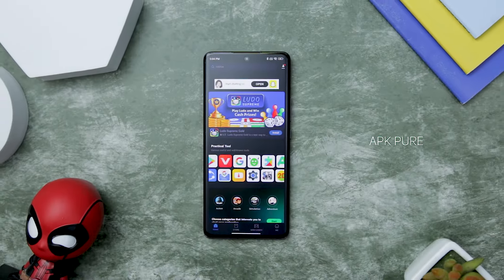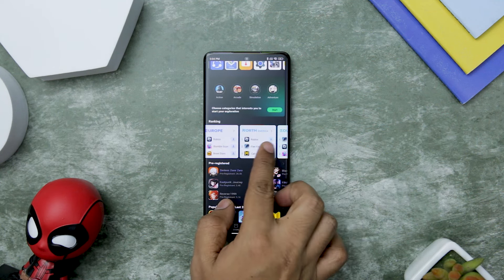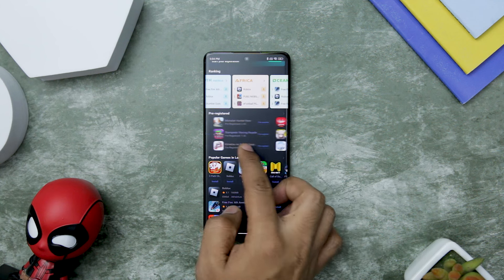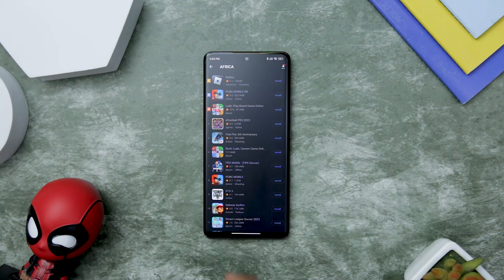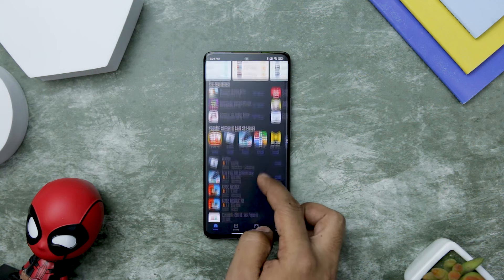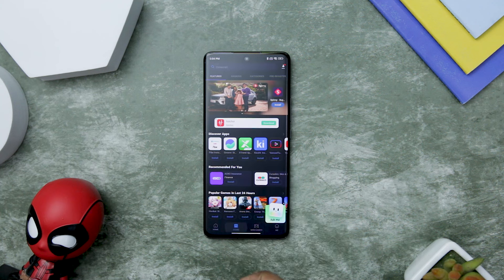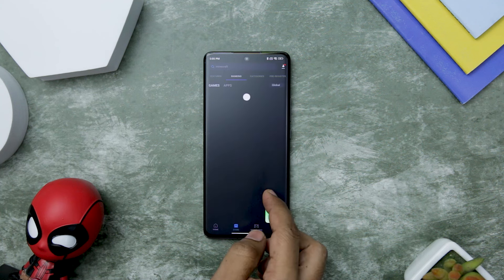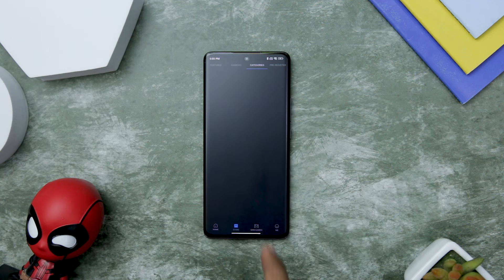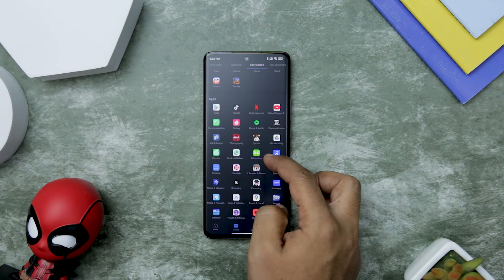APKPure has cemented its position as a popular name in the Android community, and for good reason. The app has stood the test of time, gaining a massive following due to its exceptional offerings. One of its key strengths lies in providing APK files for nearly all the apps available on the Google Play Store, making it a go-to hub for Android enthusiasts. Navigating through APKPure's app repository is a breeze thanks to its simple and intuitive user interface. Apps are neatly categorized, allowing users to find their desired app effortlessly. Moreover, most of the apps are available for free, with a special section offering discounted purchasing options.